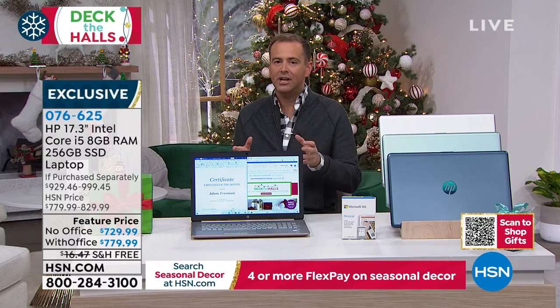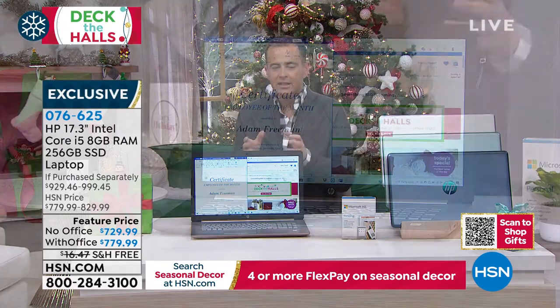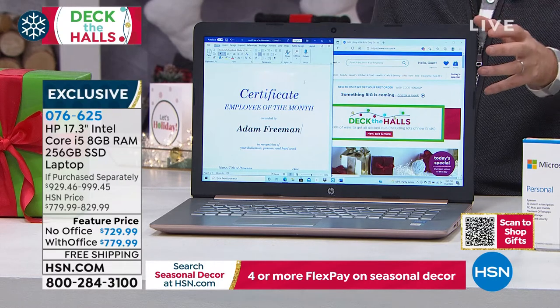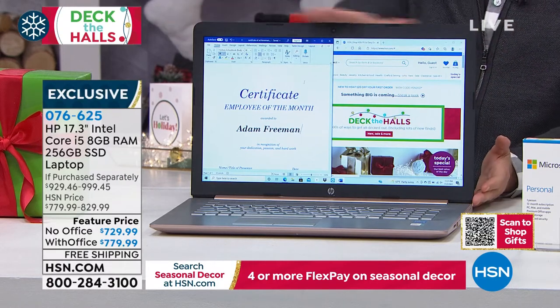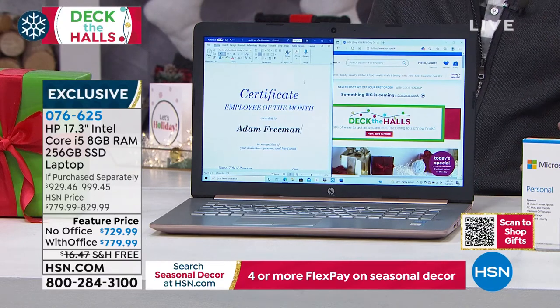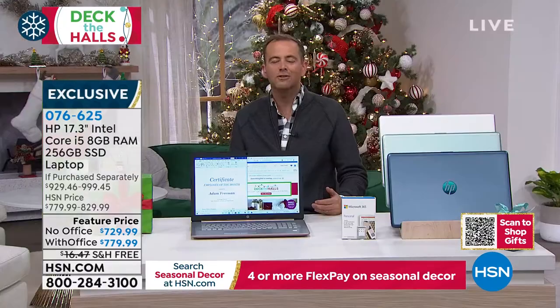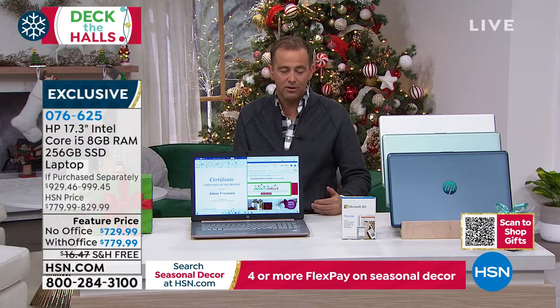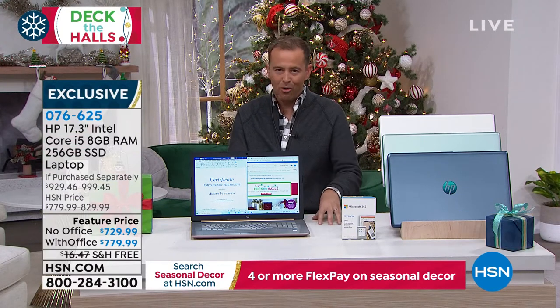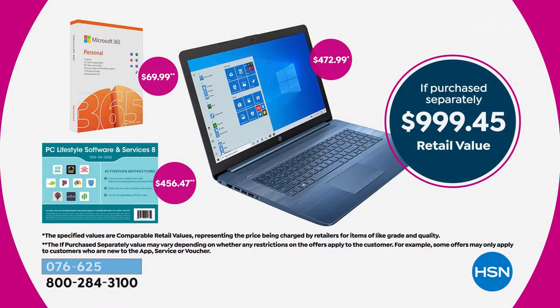When this was revealed and launched by HP, it was a game changer — they took all this new tech: the solid-state drive, the Intel Core i5, the brand-new screen, and supersized it with a 17.3-inch screen. You've got a true night-and-day difference from the old computer you used to own. Value-wise, if you were to purchase it separately, it'd be a lot more. With Office, it's essentially $1,000 because you've got the bonus software, which is over $400.